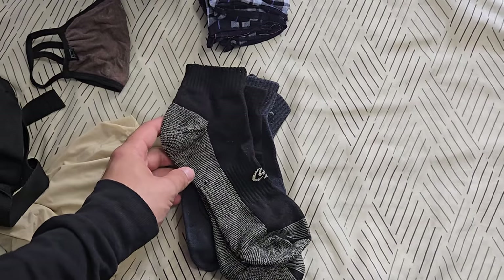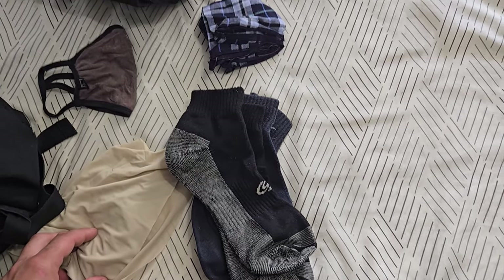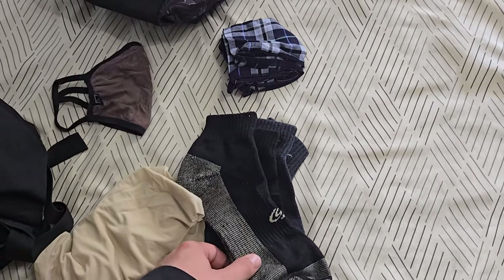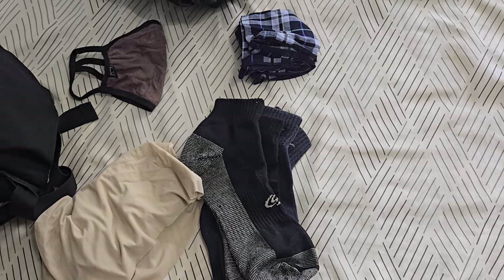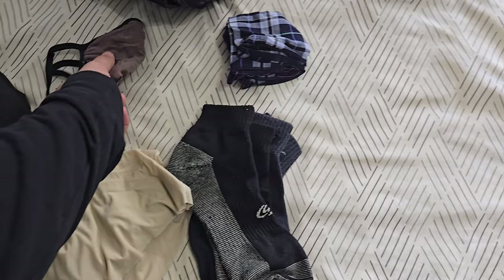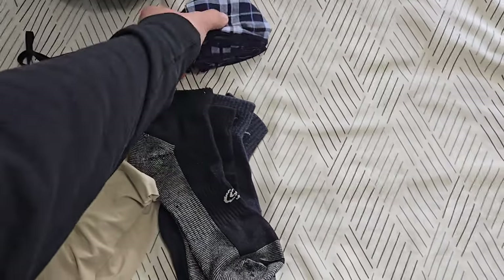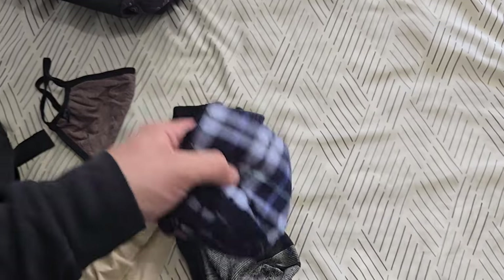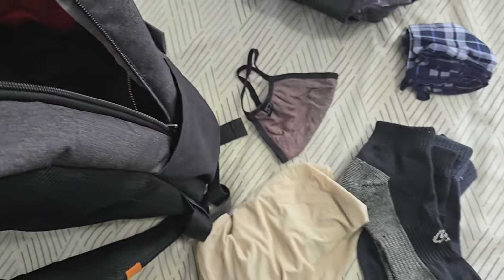Socks — I'm going to bring about five pairs or so, because realistically I can just wash them in the sink. It's going to be the same thing with underwear. This one specifically is very easy to dry because of the material; it'll dry in a couple hours after washing it in a sink. A mask just in case, because sometimes we still need those. Handkerchief — maybe it's really hot and sweaty, you can just use this to wipe yourself. I'm going to bring like four of those; it should fit in here quite easily.